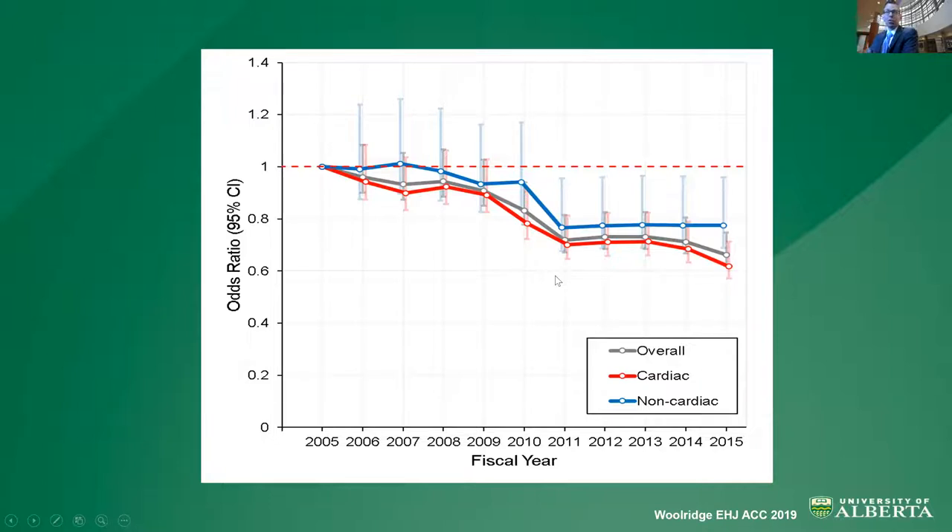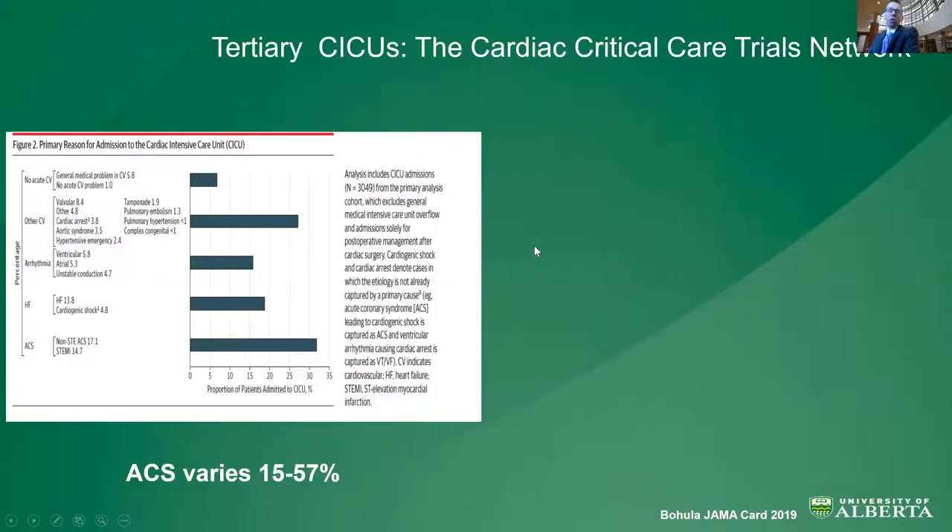Fortunately, despite this rising acuity and case mix in Canada, regardless of whether patients were admitted with a cardiac or non-cardiac condition, it's somewhat reassuring that our mortality rates have been dropping overall. Now, many of you might say this is national-level data that includes a lot of community CICUs, which don't really represent what you do as a major referral center. So what is the spectrum of care in tertiary centers?